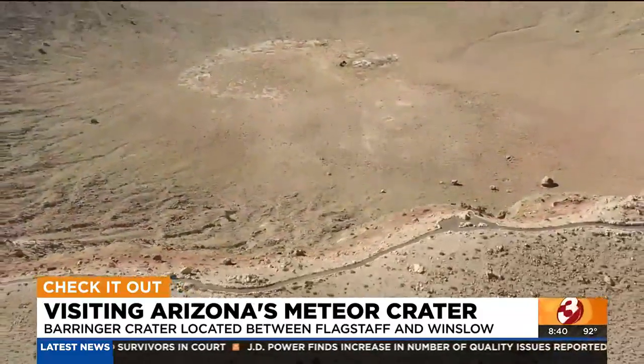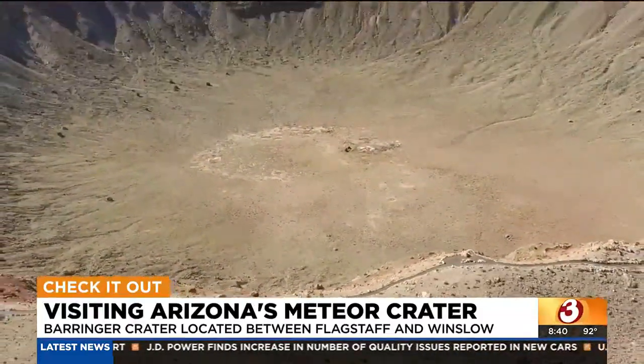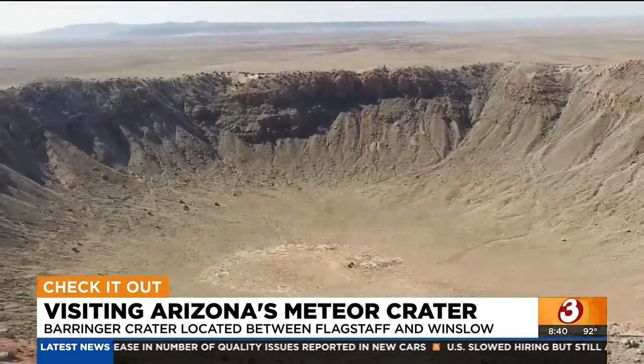In the middle of the high desert of northern Arizona, there's a giant hole in the ground that just might take your breath away.